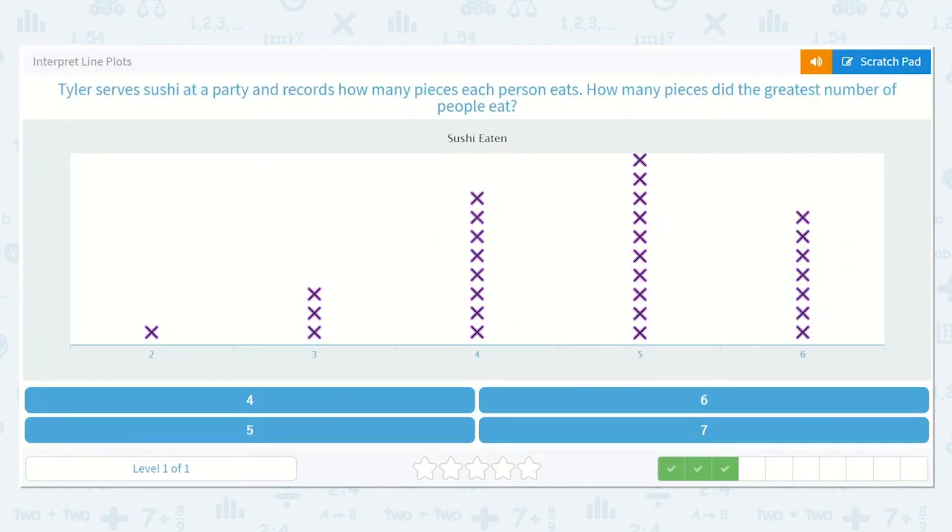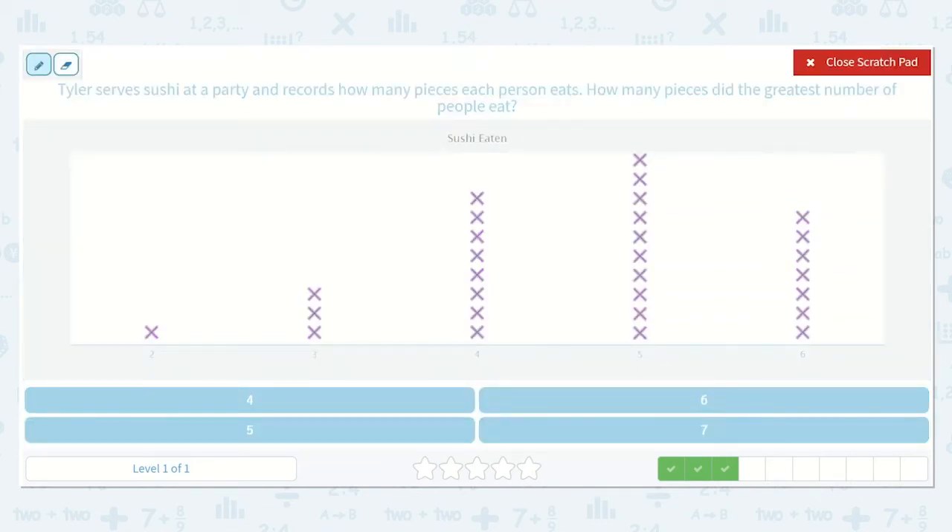Here it says Tyler serves sushi at a party and records how many pieces each person eats. How many pieces did the greatest number of people eat? Well, which group here has the greatest number of people? It would be the one that is the tallest. That group ate five pieces of sushi, so that would be how many pieces the greatest number of people ate.